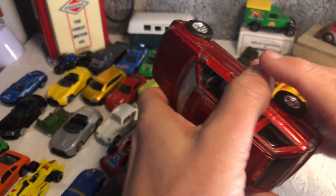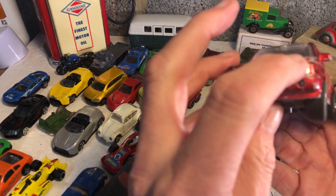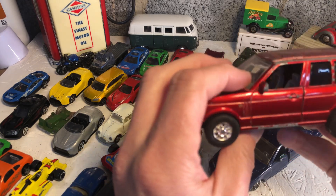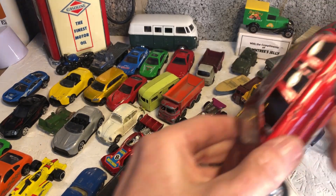Coming to the end now - Range Rover, no lights, black tail windows, nice cab, just made in China.